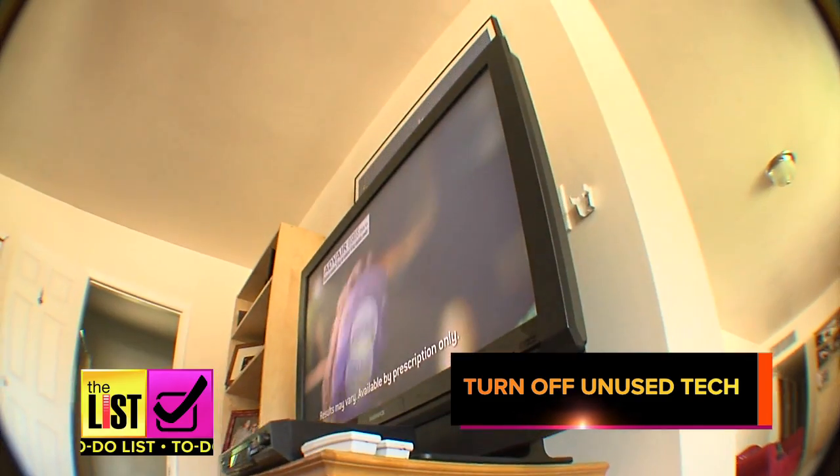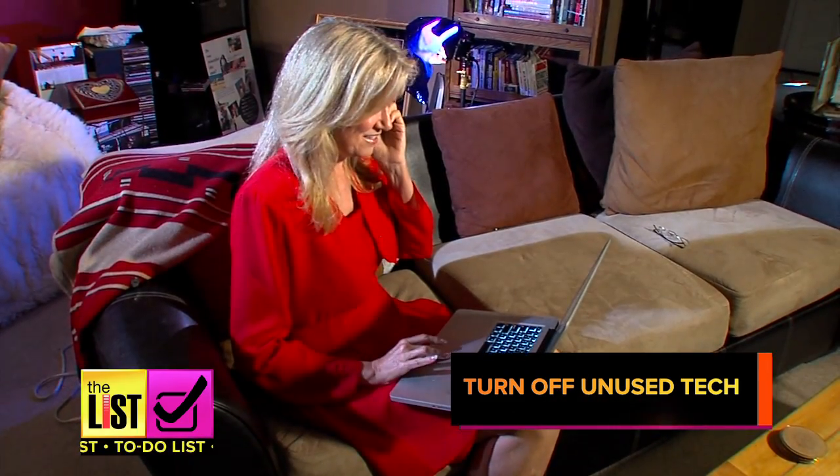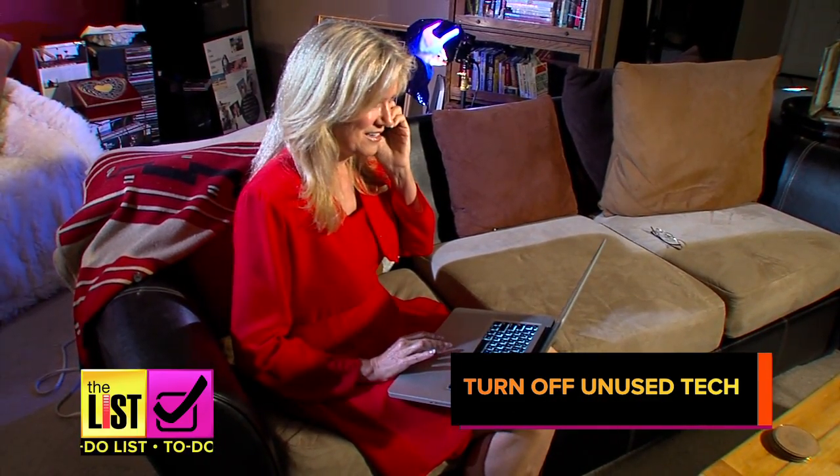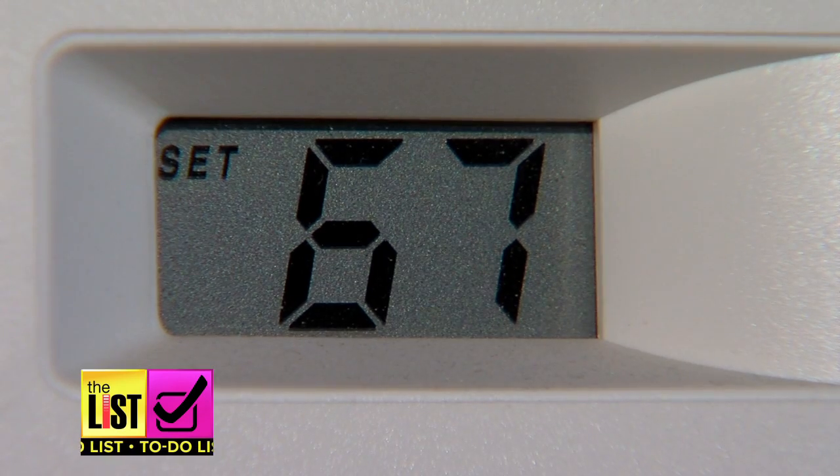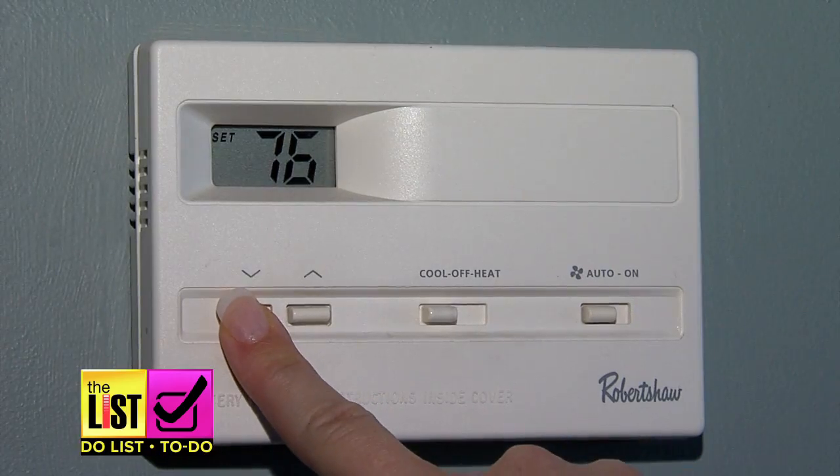Lastly, turn off all that tech when you're not using it — smartphones, laptops, tablets. Look at just how hot your laptop can get when it's working hard. Just like the light bulbs, if you can power them down, turn them off or unplug whenever you can — that will certainly help make your house feel cooler. No thermostat required. For The List, I'm Ariel Wesley.